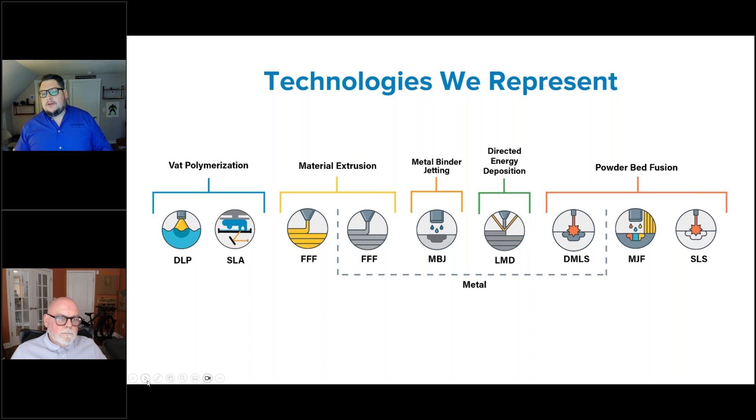Here's a brief overview of all the 3D printing technology that SimQuest represents. We specialize in both polymers and metals. On the polymer side, we have digital light projection, SLA, and VAT polymerization solutions. We offer FFF solutions including MakerBot, Ultimaker, and 3DGence. For powder bed fusion, we provide multi-jet fusion and selective laser sintering. For metal, we provide FFF for metal, metal binder jetting, liquid metal deposition, and direct metal laser sintering.